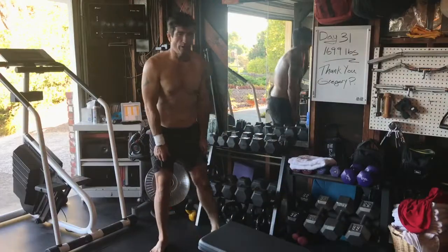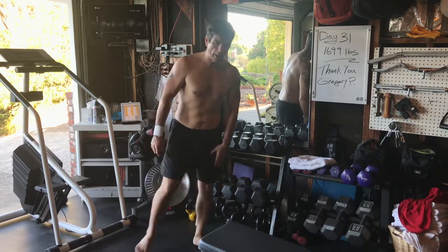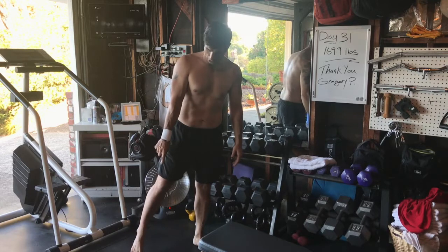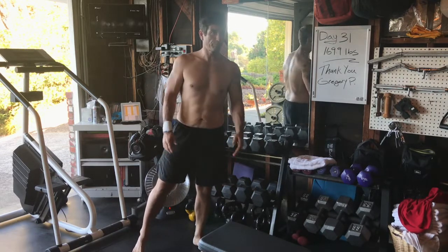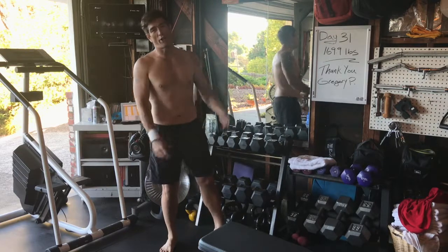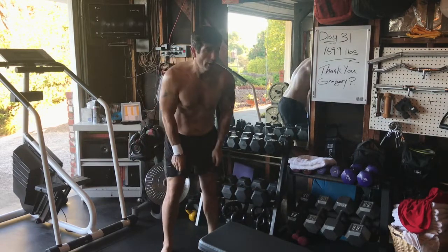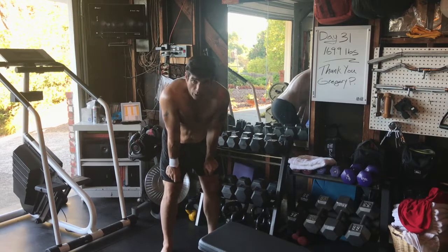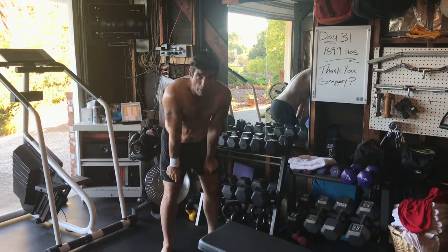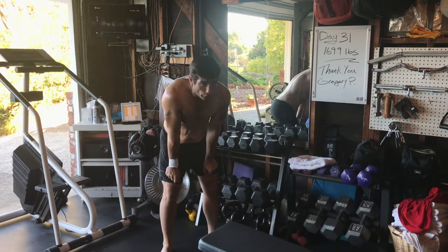Up next, we've got speed squats — 80-20 speed squats. Most of the weight on one leg, just the toes touching on the other side, squatting up and down as fast as we can, then switch to the other side. I'm stalling for sure, but if I get any indicators I'll just stop this move — so we may or may not finish it. Here we go.